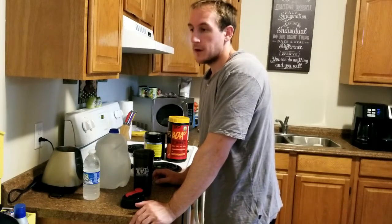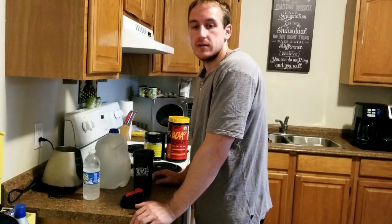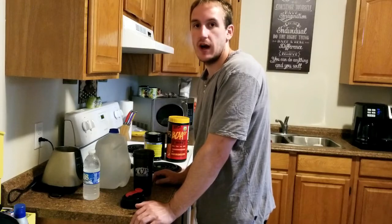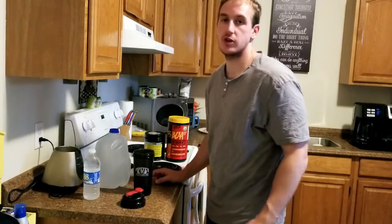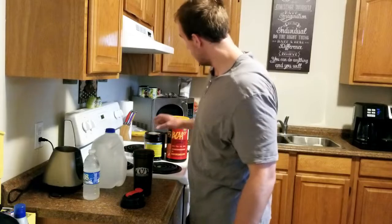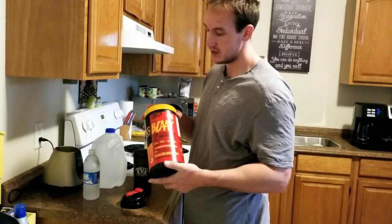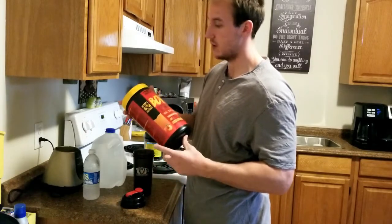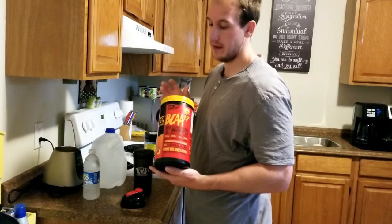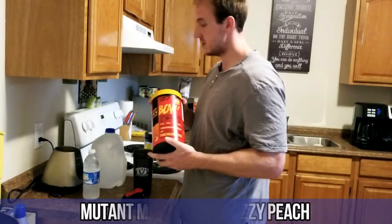I'm heading to GoodLife to film some content for my fitness facts and to do back and biceps. Just heading to the gym so I figured I'd show you my supplements. What I'm using right now is BCAAs — this is Mutant BCAAs, fuzzy peach flavor. I get it at Popeyes — good quantity, good price, and I didn't get sick of this flavor. I'd definitely recommend the fuzzy peach Mutant BCAAs.